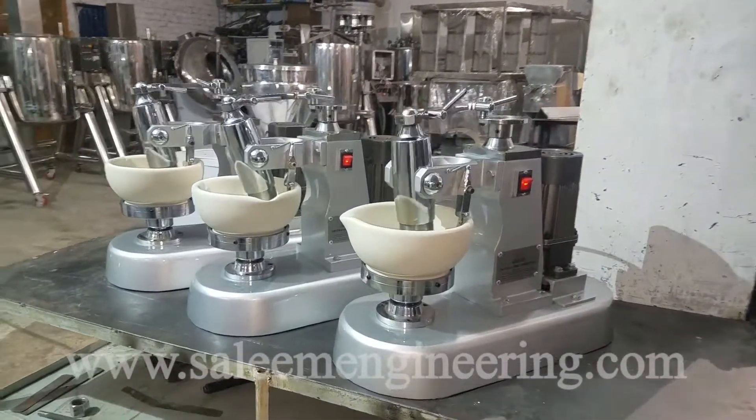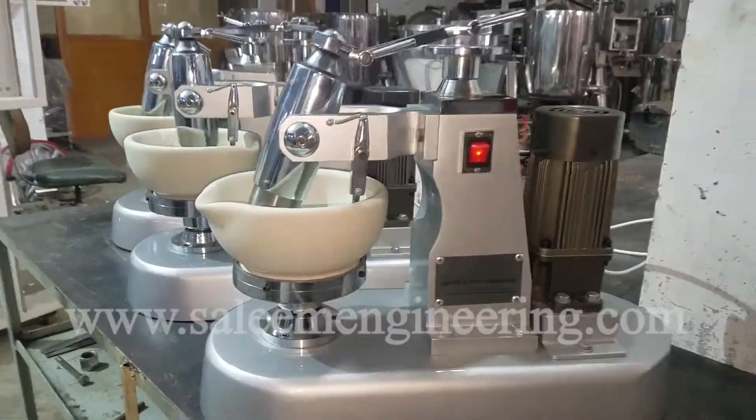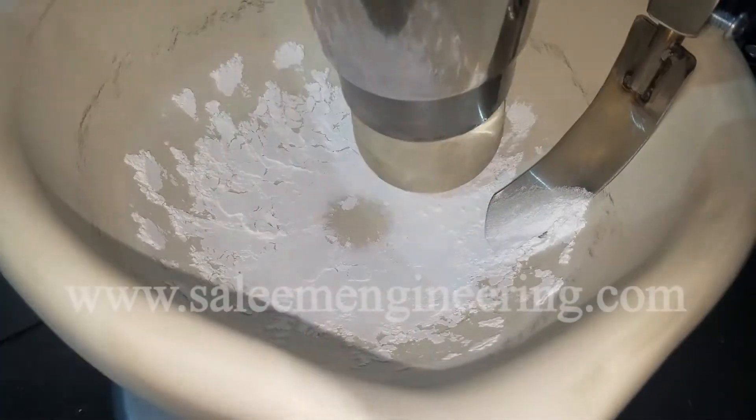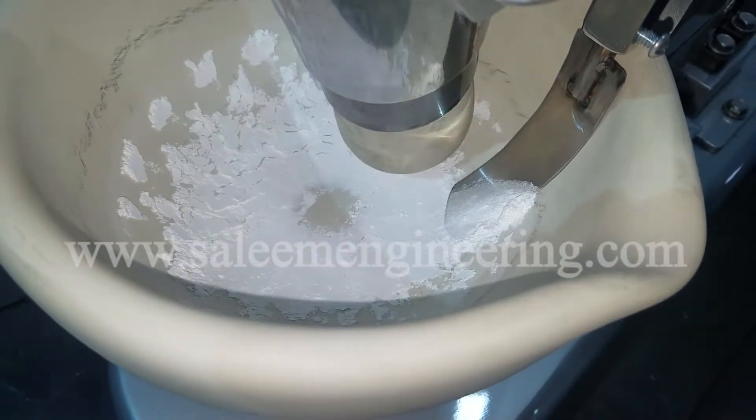Grinding sets of different materials can be used with this machine, which include agate stone, hard porcelain, and many more. For further information, visit our website at www.salimengineering.com.